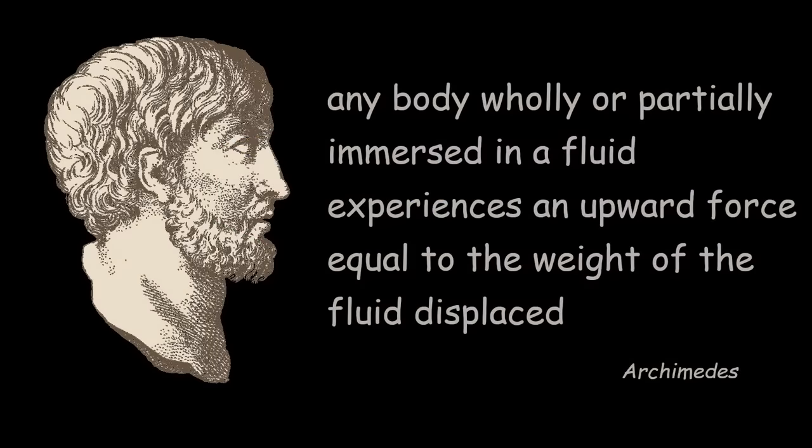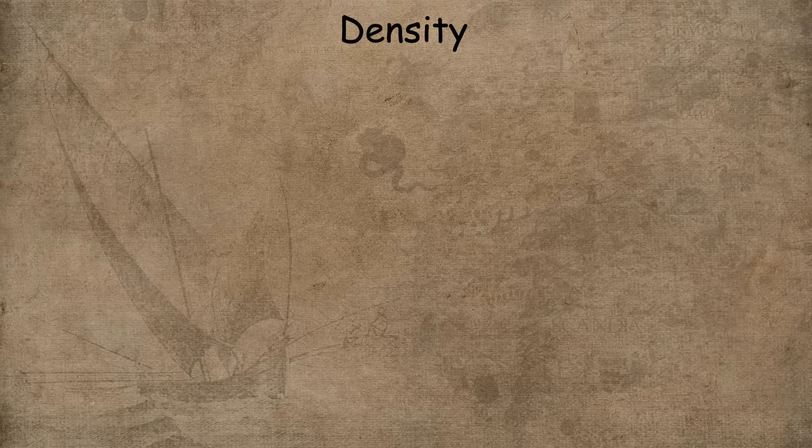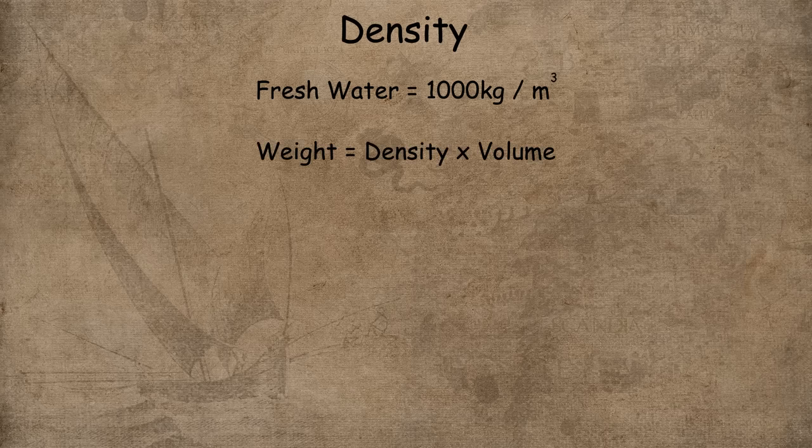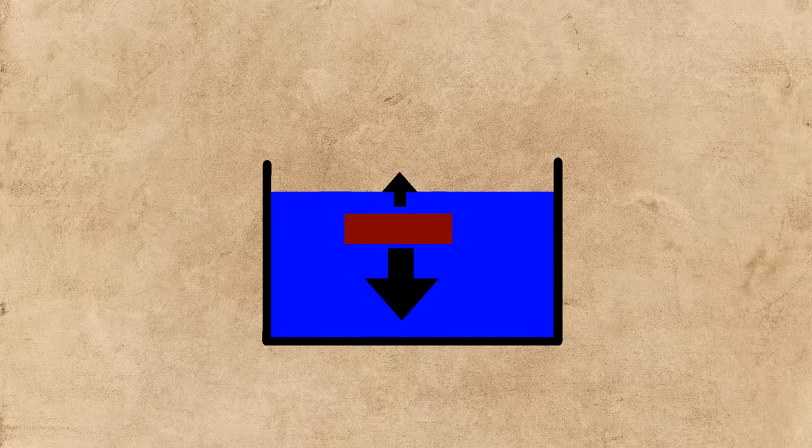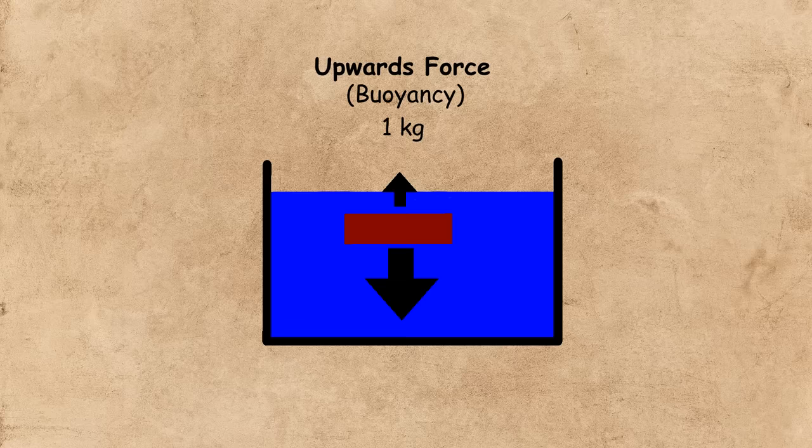Looking back at Archimedes, you notice that we need the weight and not the volume. To turn volume into weight, you need to know the density of the fluid. Freshwater is easy to remember — it's got a density of 1,000 kilos per cubic metre, and this is why I wanted the volume in cubic metres. We can find the weight of the fluid displaced by multiplying the density by the volume, which gives us 1 kilo. The brick has displaced 1 kilo of water, and Archimedes tells us the upward force experienced by the brick equals the weight of the fluid — so the brick experiences an upward force of 1 kilo. Given that the brick itself weighs 2 kilos, that upward force is not enough to overcome the weight, and the brick sinks.